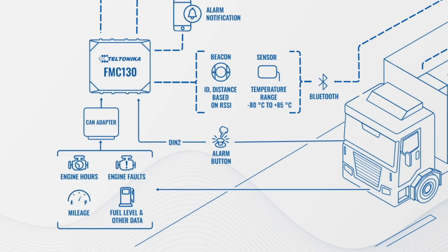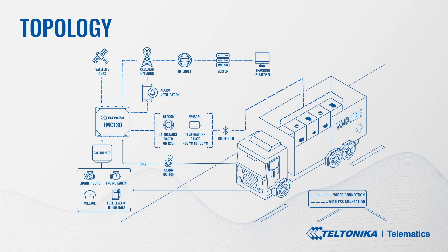And the alarm button is another measure that substantially increases the safety of both drivers and precious cargo.